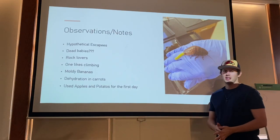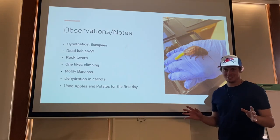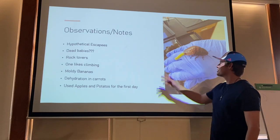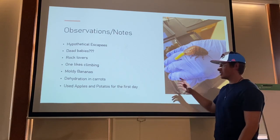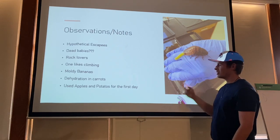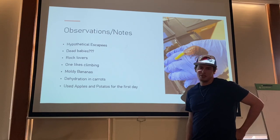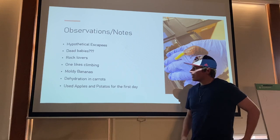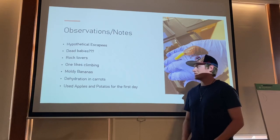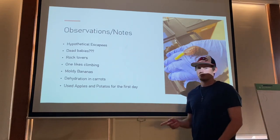For observations and notes: there were hypothetical escapees during the experiment. As seen in the picture, we also witnessed a live birth, but the baby was unfortunately dead. We noticed the cockroaches liked rocks and moving over them, and one liked climbing the tank walls. They also seemed to prefer moldy bananas and dehydrated carrots. We initially used apples and potatoes on the first day but then switched to bananas and carrots.